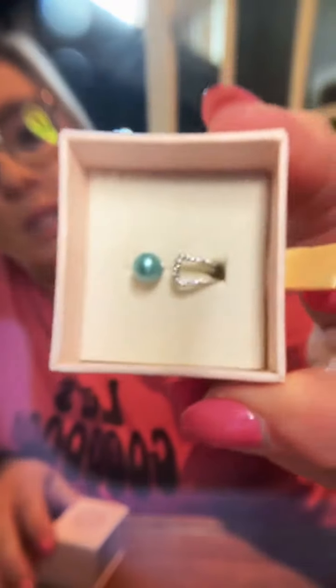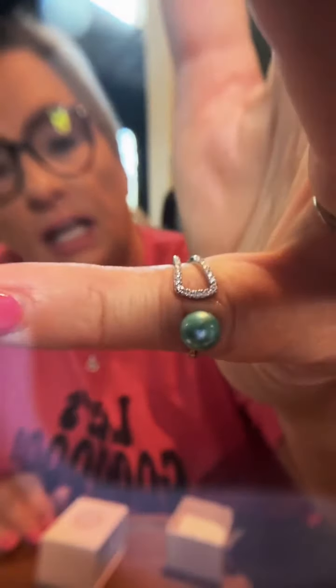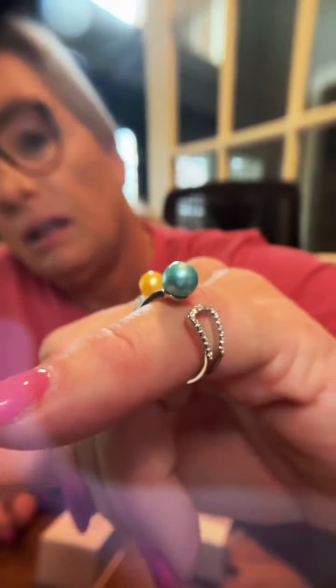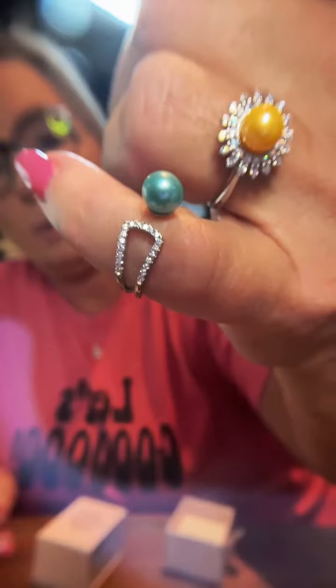This ring here — I forget the name — is an open piece and beautiful, however it's very limited in size. I wear a seven and a half or eight and it runs small. It can be adjusted — it's meant to be pulled apart — but I don't think it would stretch enough for me, so it's going into a giveaway for someone with smaller fingers.